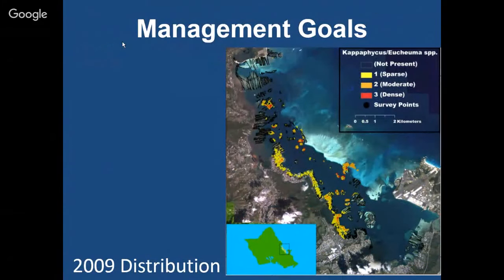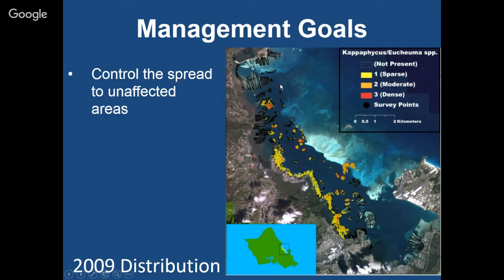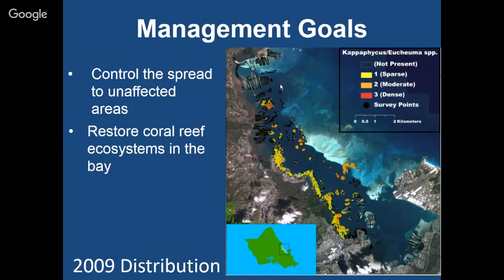This is a map of the distribution from 2009 — all the yellow and orange colors represent Eucheuma and Kappaphycus distribution throughout the bay. It was looking pretty dire back in 2009. How would you ever manage to get rid of all of that seaweed? At that point, our management goals were to control the spread, just keep it from getting worse, and if possible, restore the coral reefs in the bay to keep coral from continuing to die.